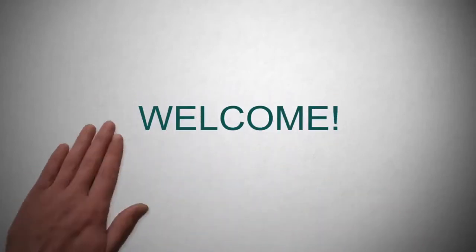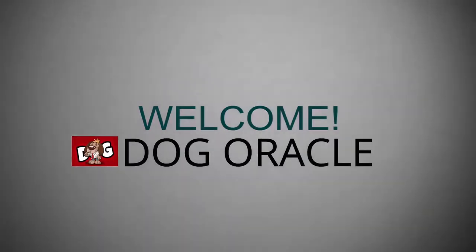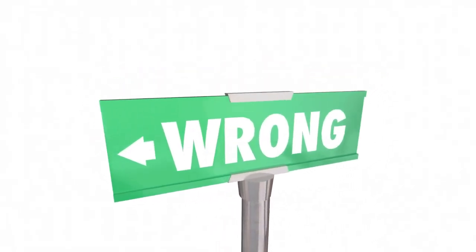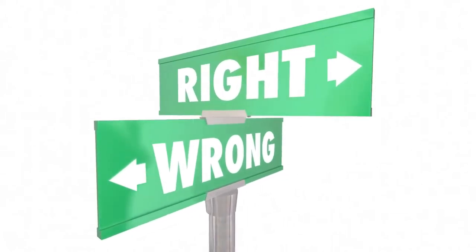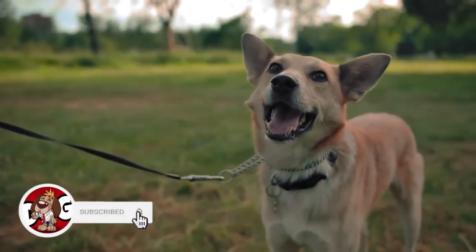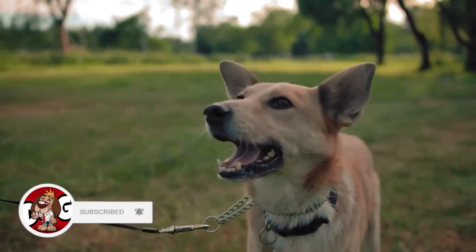Hey everybody, welcome to Dog Oracle. Today we'll look at two of the most popular guard dogs to date. Make sure to watch until the end to see which guard dog best suits you. Keep in mind that this video does not tell you what is right or wrong when it comes to choosing your guard dogs — both breeds have their pros and cons. Before we get into the video, make sure to subscribe and hit the notification bell.